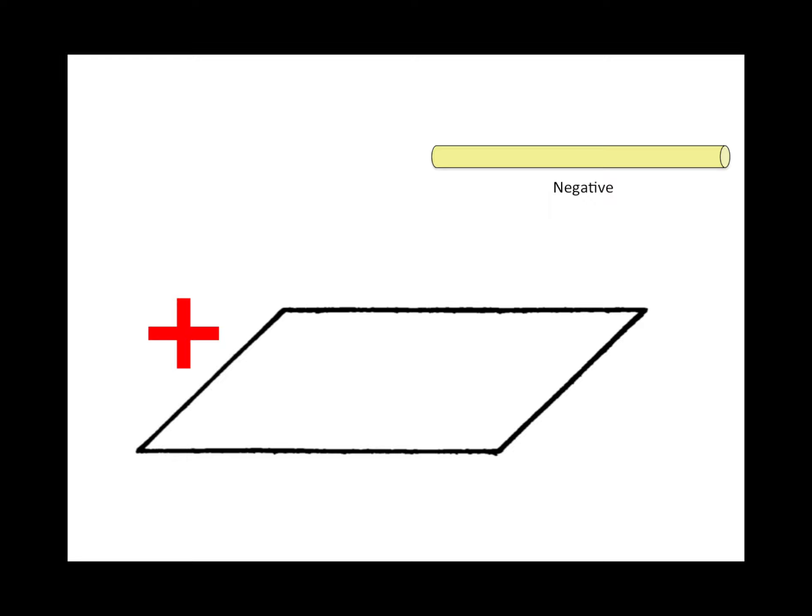Gout is rod-shaped and negatively birefringent crystals. Pseudogout is rhomboid and positively birefringent crystals.